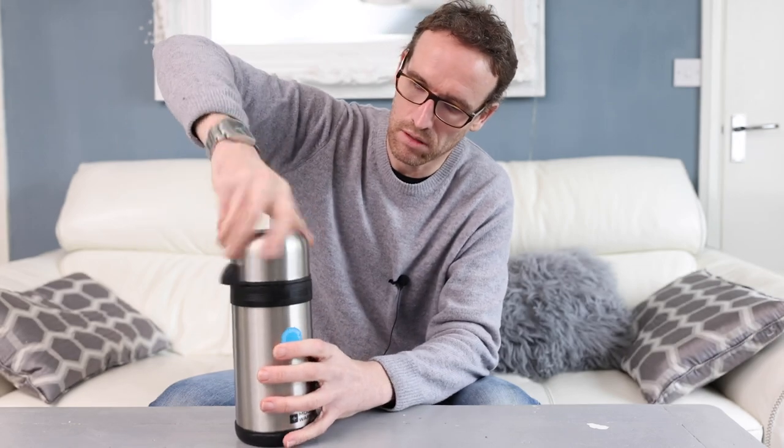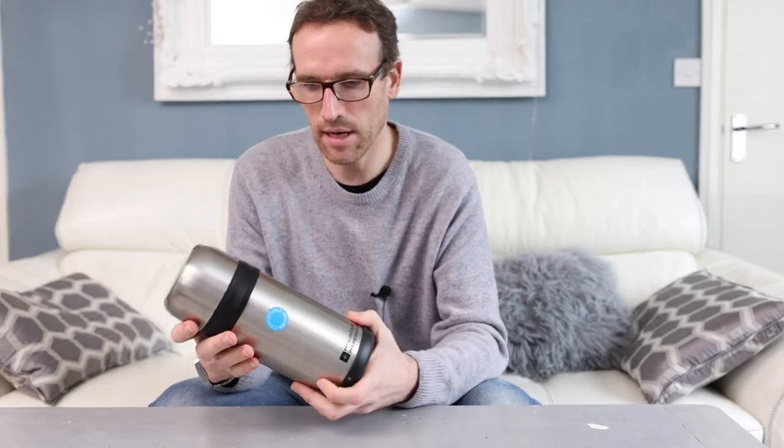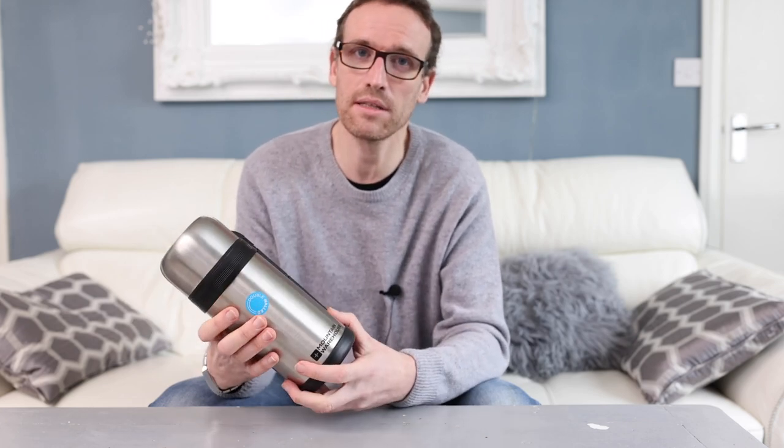Cost-wise: the flask itself cost 20 pounds, the tubing was about five pounds fifty - silly really since I had to buy three meters of it - and the bungs were about 10 pounds for four of them. So it worked out to around 35 pounds total. It's still not super cheap, but I have got a flask I can actually use afterwards. It's much better than having a dedicated travel pack that's useless after one trip or sits unused for years.